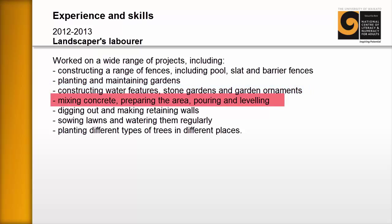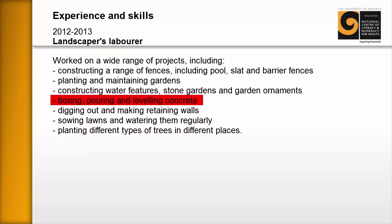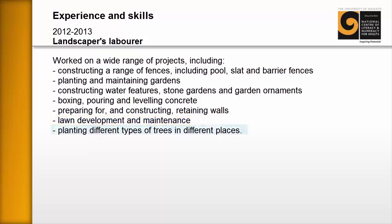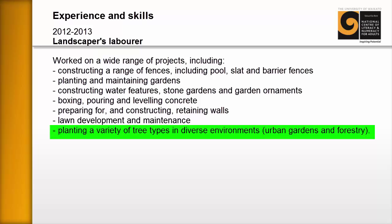On the fourth bullet point: 'mixing concrete, preparing the area, pouring and leveling' — the learner is trying to convey they could take total control of the concreting process. We express this more professionally as 'boxing, pouring and leveling concrete.' For 'digging out and making retaining walls,' the learner wasn't happy with 'digging,' so we change it to 'preparing for and constructing retaining walls.' 'Sowing lawns and watering them regularly' becomes 'lawn development and maintenance.' Finally, 'planting different types of trees in different places' becomes 'planting a variety of tree types in diverse environments: urban gardens and forestry.'